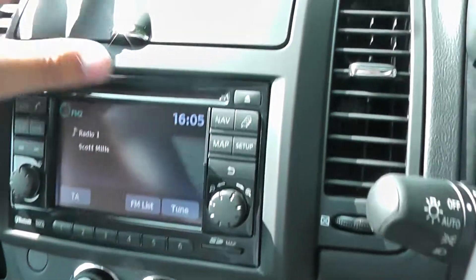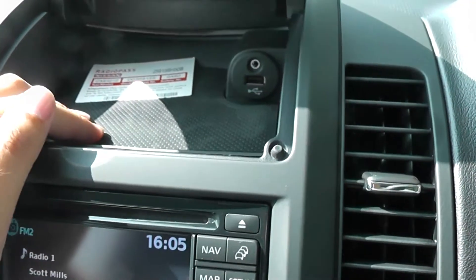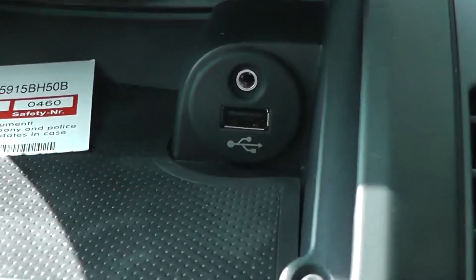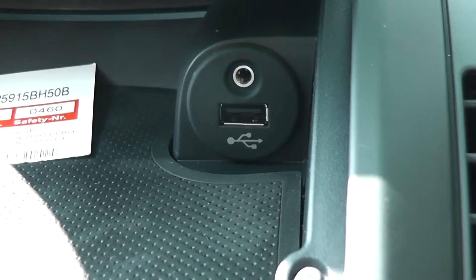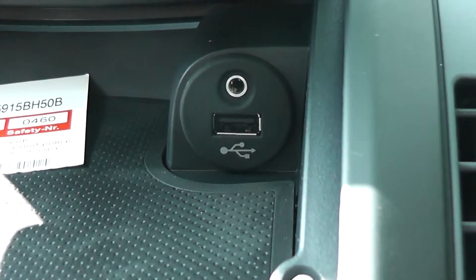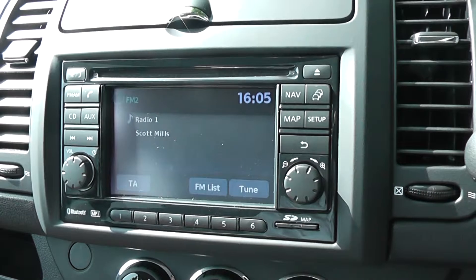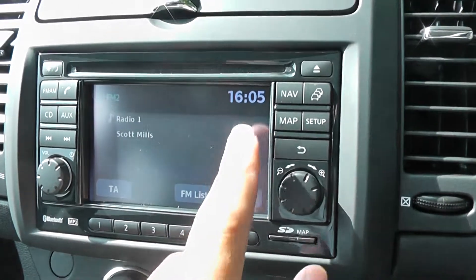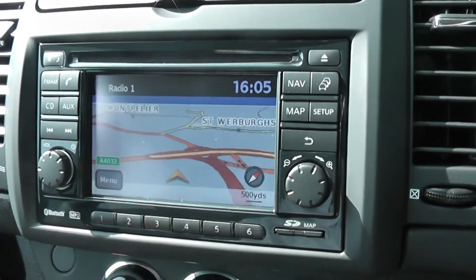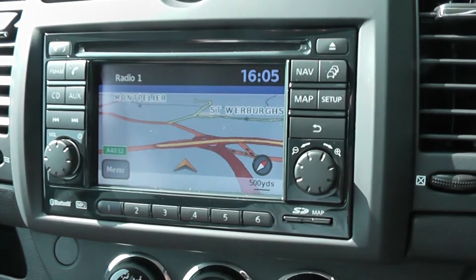On the centre console there's a storage bin on top with a non-slip mat, plus a USB and AUX port so you can connect compatible MP3 players and iPods. Just below that is the Nissan Connect system, which gives you an FM/AM tuner with single CD player and a touchscreen satellite navigation system. It's also Bluetooth enabled so you can connect compatible mobile phones.